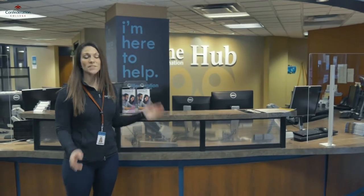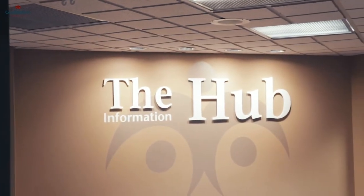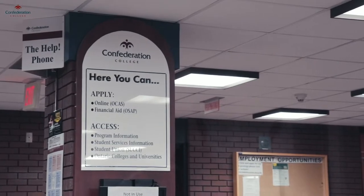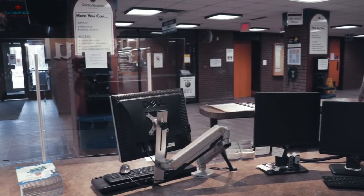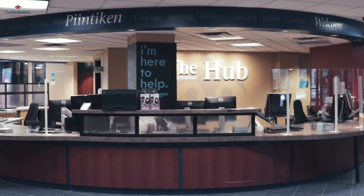This is our information hub. It's our one-stop shop for all inquiries on campus, including course registration and changes, financial aid, information about your student account, and campus events. Staff at the information hub can answer nearly any question you have or direct you to someone who can help you. You can also find maps of the campus and the city bus schedule at the hub.